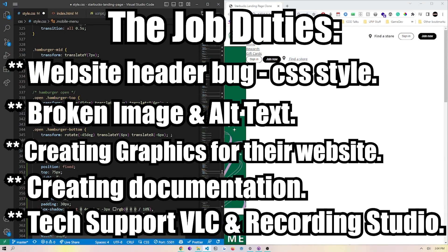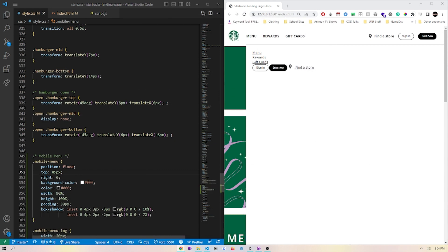Here are the job duties I was asked to do during my position at UNF. When I was first hired, I was asked to do totally different projects than a year later into my position. Initially I was doing a lot of programming projects and helping out with the university's website. Then a year in, things shifted due to other managers leaving, and I was asked to do more tech support — tech support on their recording studio or the VLC, which is their VR lab.